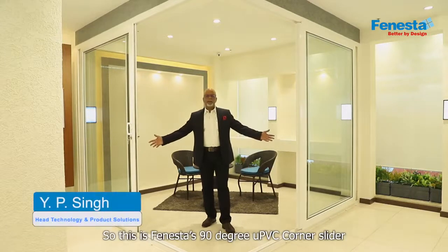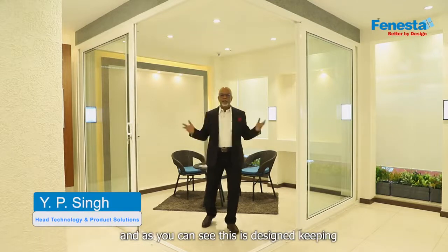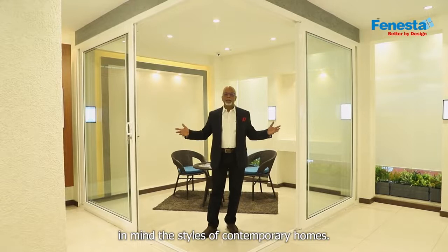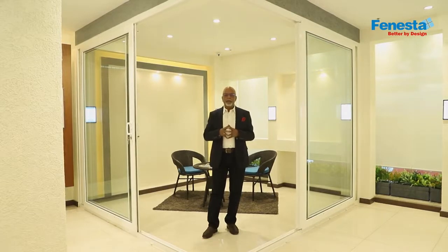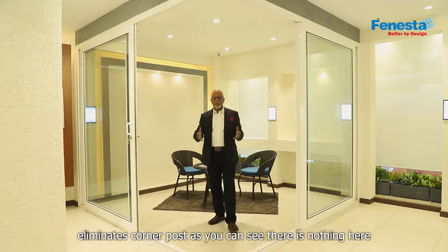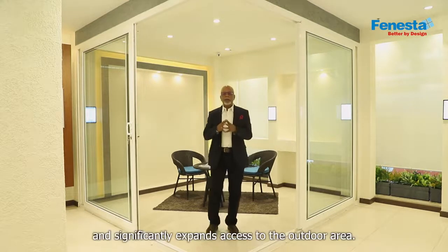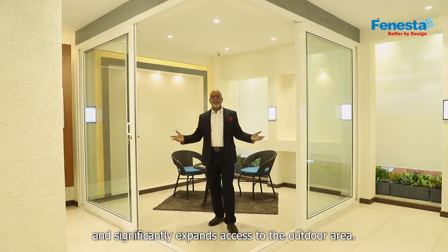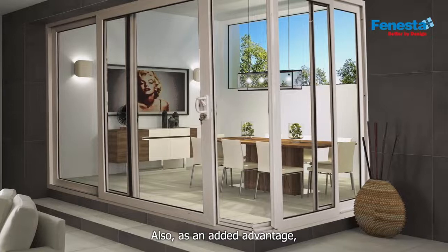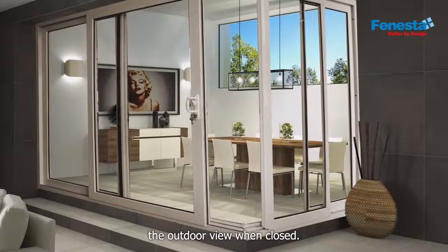This is Fenesta's 90-degree uPVC corner slider, designed keeping in mind the styles of contemporary homes. This uPVC slider door eliminates the corner post — as you can see, there is nothing here — and significantly expands access to the outdoor area. As an added advantage, this door does not obstruct the outdoor view when closed.